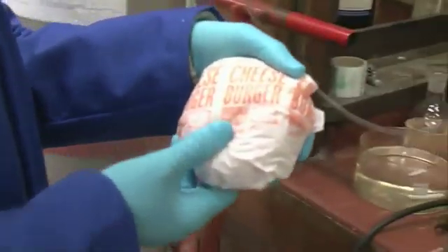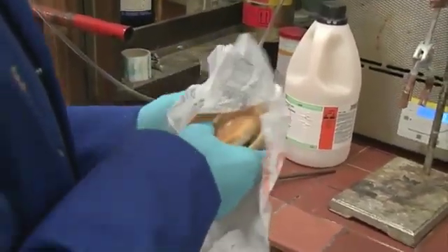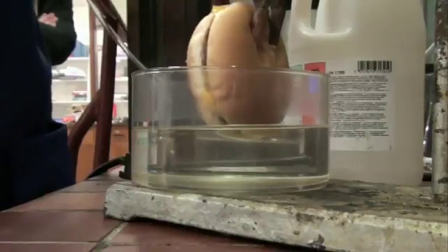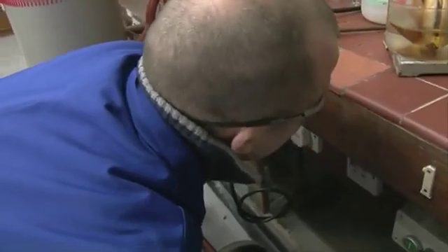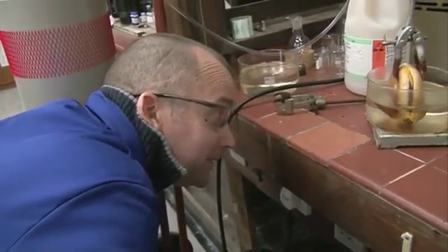Here we go, good old McDonald's cheeseburger. It's still warm. I'm tempted to eat it. We're going to leave our burger to digest for a while in the acid. Come back later and see what's happened.